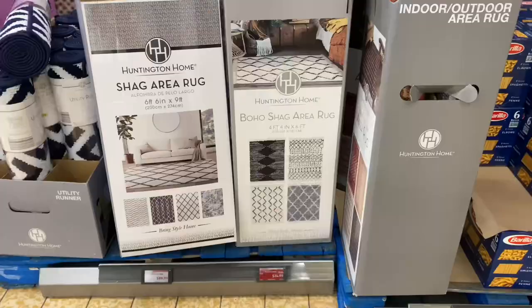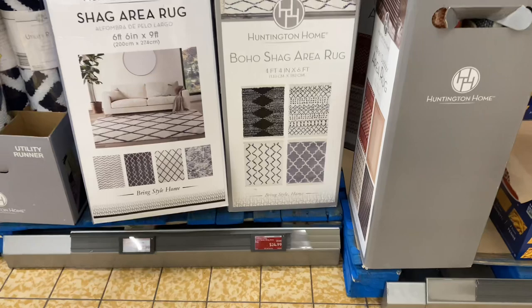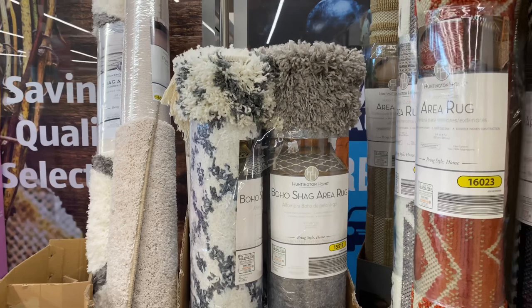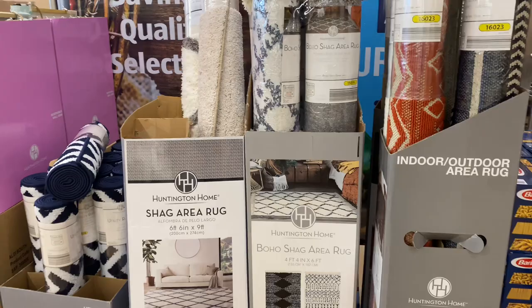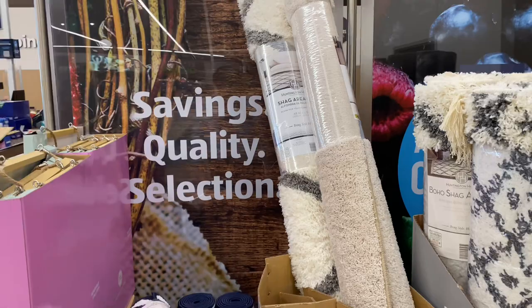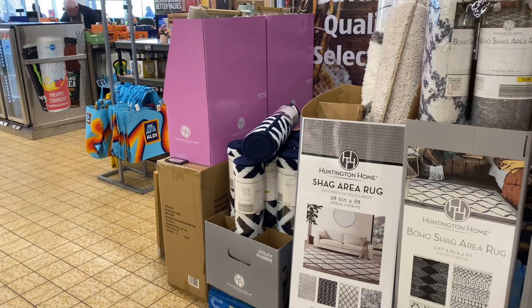Right here we have this 4x6 boho shag area rug for $24, original price was $50 — half price today! There's also a larger shag rug and a utility runner not on sale yet, but as soon as they go on sale, you guys will know. And these lounge rompers are $3.79.